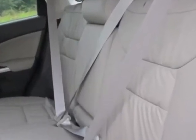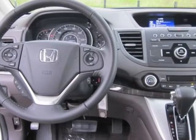Additional options for this vehicle include dealer-installed options; please contact your local dealer for installation and labor costs.